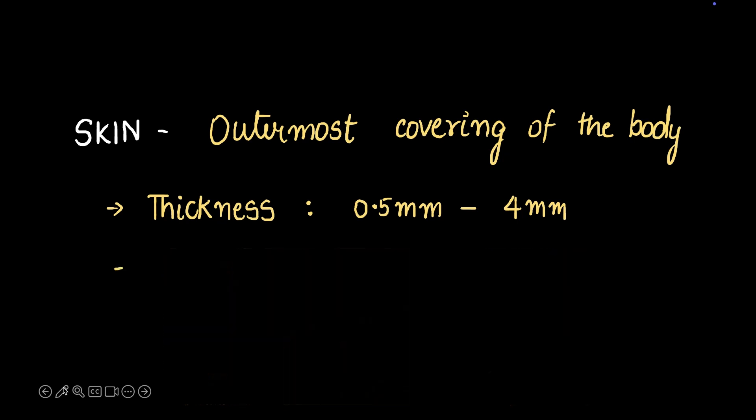What do you think skin weighs? You can pause and think about it. Skin weighs 6 to 9 kg in an adult — that's approximately 10 to 15 percent of an adult human's weight, just from skin.